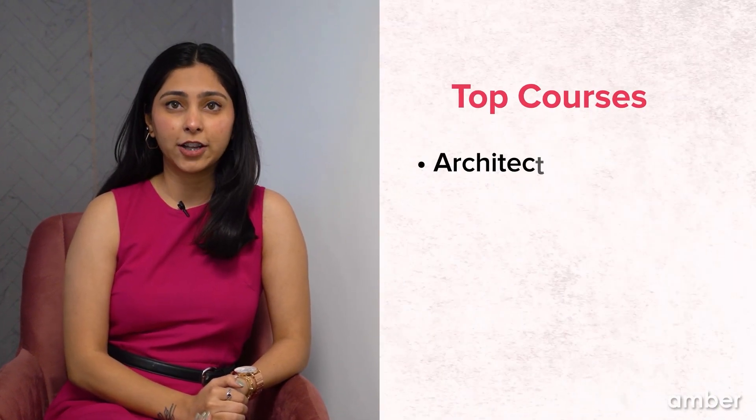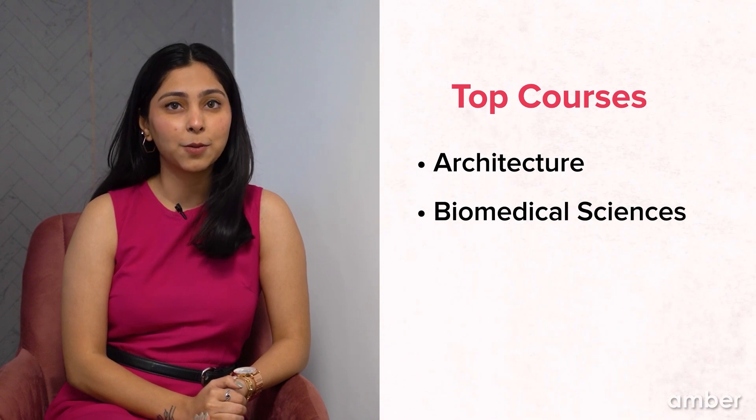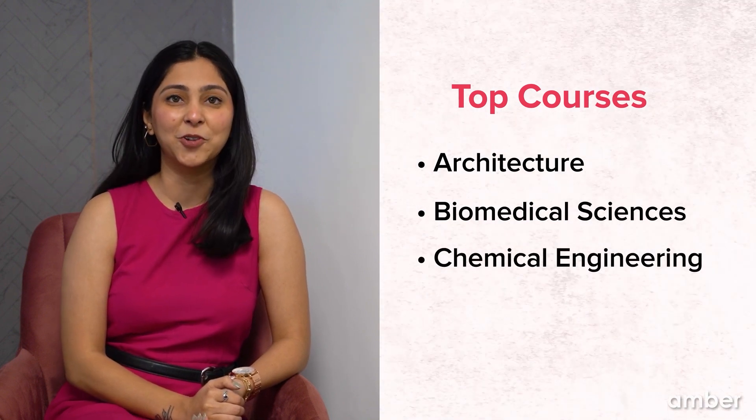The University of Greenwich ranks high in terms of Business and Economics, Life Sciences, and Psychological courses. Some of the top courses offered at undergraduate and postgraduate levels are Architecture, Biomedical Sciences, Chemical Engineering, and many more.